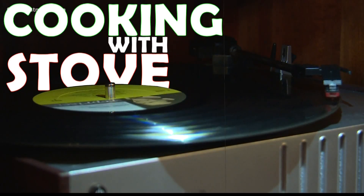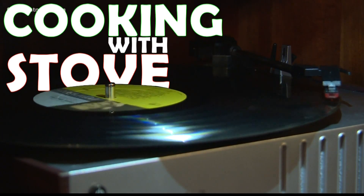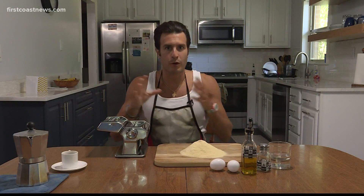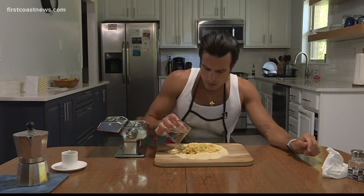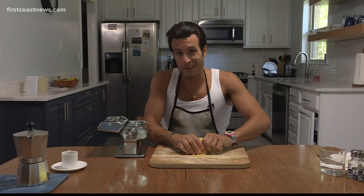Developing a tropical cyclone is kind of like making pasta. You need the right amount of each specific ingredient for it all to come together — flour, egg, a little bit of olive oil, some salt, just a touch of water. And when we're trying to put together a tropical cyclone, all the right ingredients have to come into place.